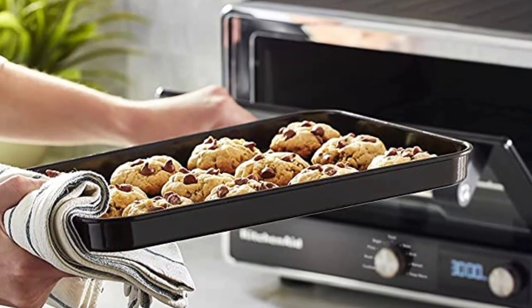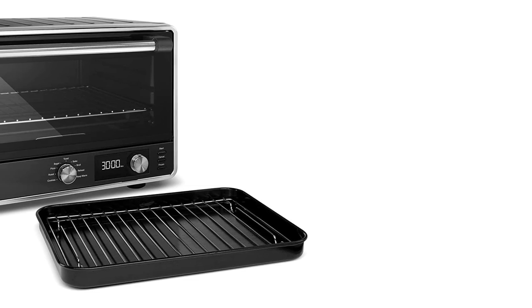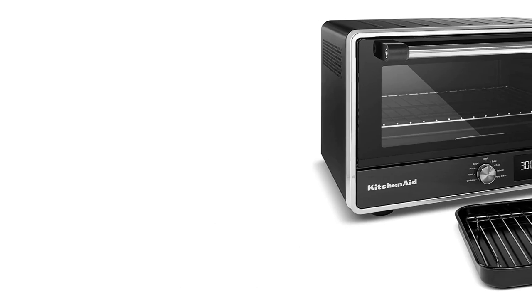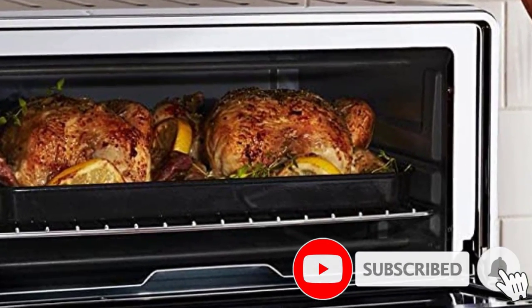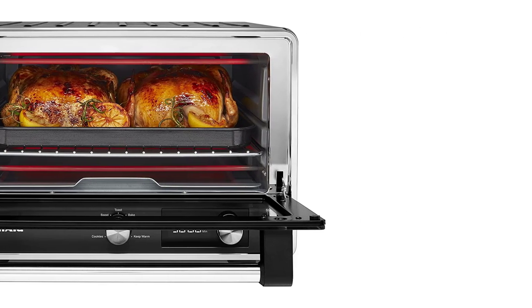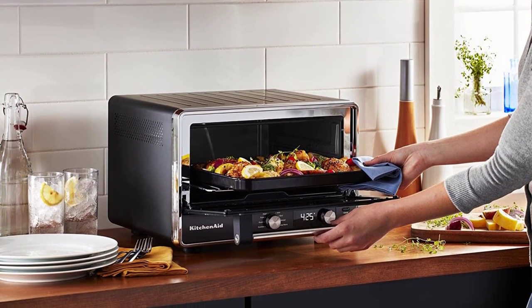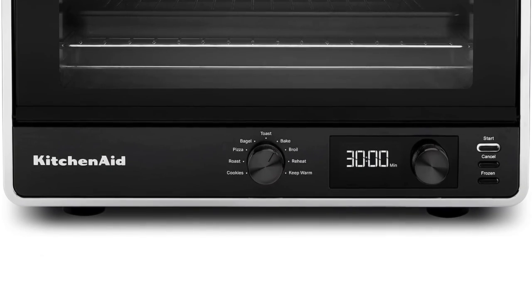If there were any issues with this model, it was that the temperature control was a little off. At the highest setting of 450 degrees, it only managed to get to 432 on our oven thermometer. The oven's internal thermometer said it was preheated after 4 minutes, at 315 degrees by our measurement. When toasting 6 slices at once, the pieces closest to the back corners of the machine were a bit lighter than the rest. None of this was serious enough to really interfere with cooking, though — it was the most consistent toast we tested. They recommend setting your toast doneness a little lighter than you're looking for to avoid overcooking. Power: 1800 watts. Capacity: 0.7 cubic feet. Dimensions: 16 by 17 by 11.3 inches.